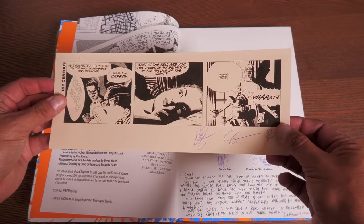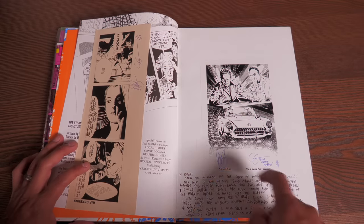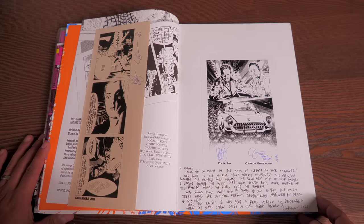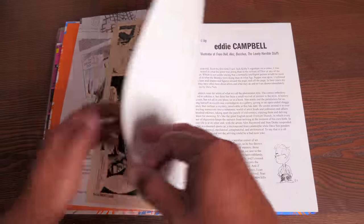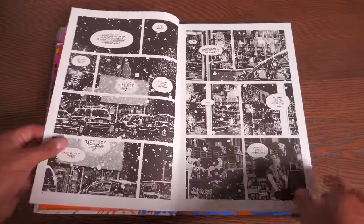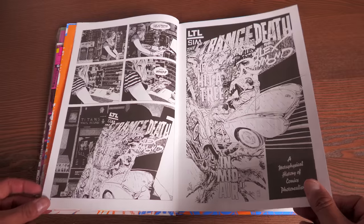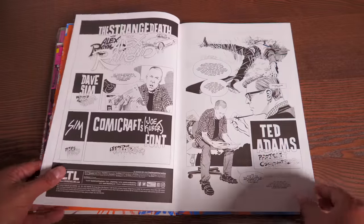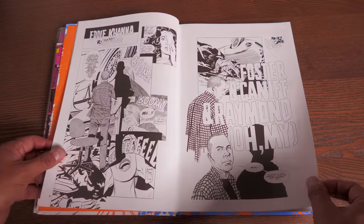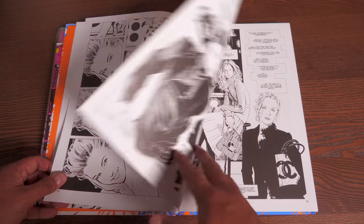Oh, this is nice — I wasn't expecting this. Wow. There's a nice letter here — it's signed by Dave Sim. I just opened this up, it just came in the mail. So I'll be reading that here in a little bit. There's a foreword by Eddie Campbell, and I really like the paper quality — it's not the flat matte you're used to; it's got a little bit of a slick finish. And this is over a decade in the making: The Strange Death of Alex Raymond.